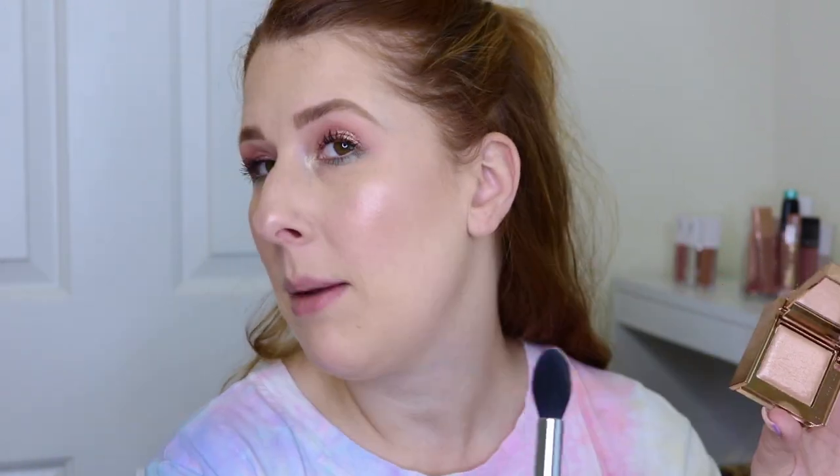This shade is definitely going to be for someone with fair to light skin tone. Perhaps tan to medium could get away with it, but it's very icy. If you like a more muted, toned-down neutral highlighter, this is not the way to go. Personally, I want a bam, in-your-face highlight — I want to look like I'm glowing. I'm not one for glitter, I don't want glitter specks or chunks, and there's no glitter in this. But it just makes my dry skin look so glowy, healthy, and dewy. I absolutely love it.